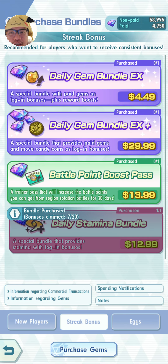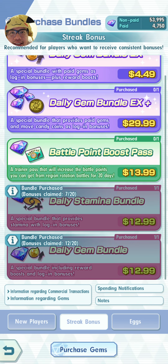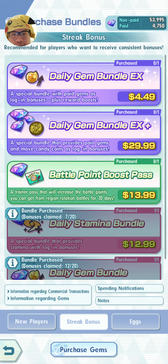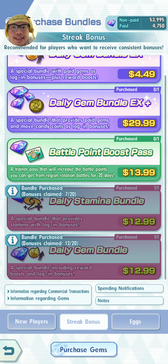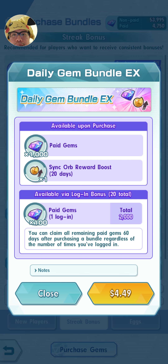If you look at the new bundles — I'm getting a pop-up message that most of you won't have because I have a legacy bundle active right now. I believe that one's gone now because it somewhat clashes with the daily gem bundle EX. All it's saying is it still offers me the entire sync orbs I would normally get for the entire 20 days — so if I have a previous bundle active, I'll still get the 18,000 sync orbs for logging in 20 days sent straight to my present box. For about $4.50 I immediately get a thousand paid gems, which is really good value, plus an additional 2,000 paid gems if I log in every day. These are paid gems, not non-paid gems.